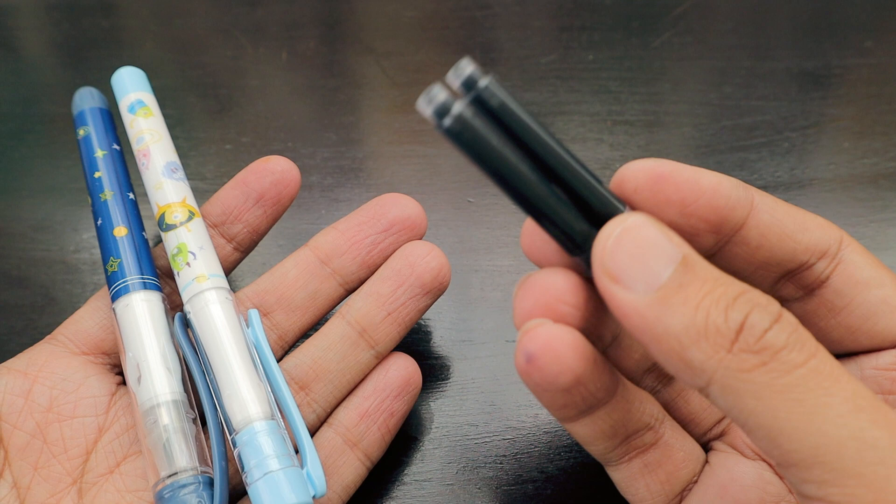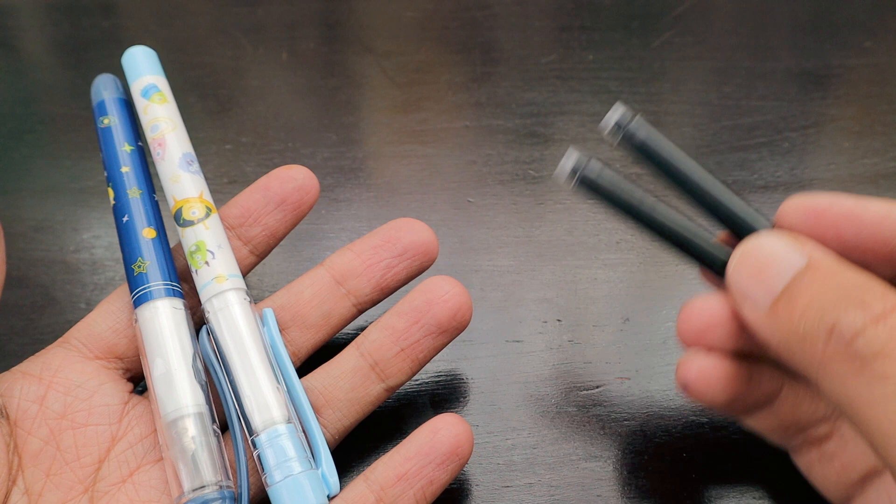Currently I haven't seen a lot of cartridges available at the store, but maybe soon they will have a range of cartridges available — they were still unpacking a lot of stuff. There might be cartridges available in different colors as well.